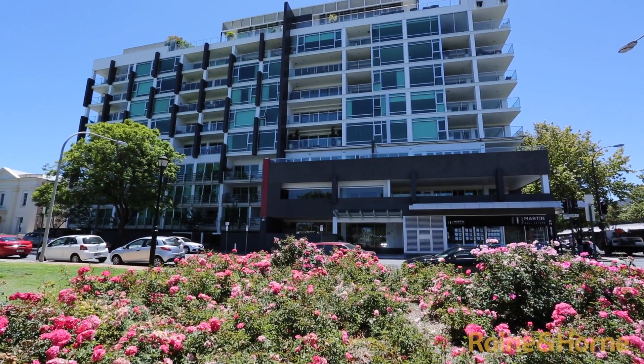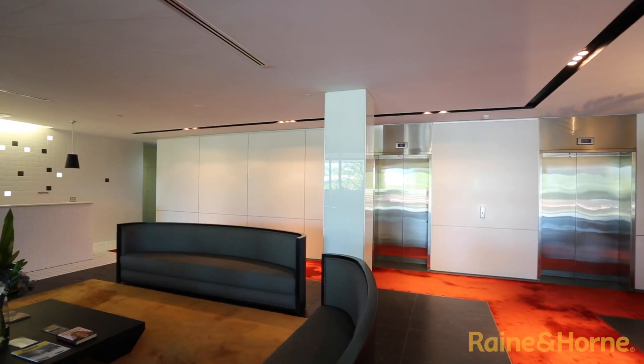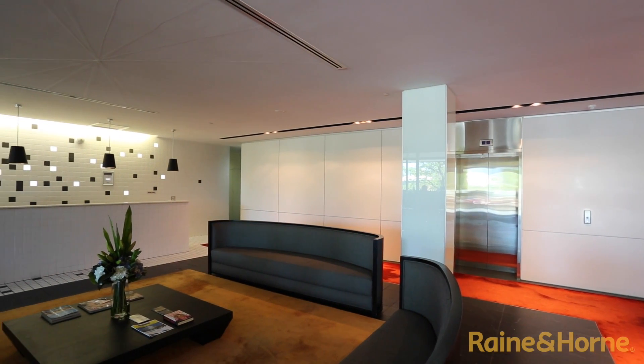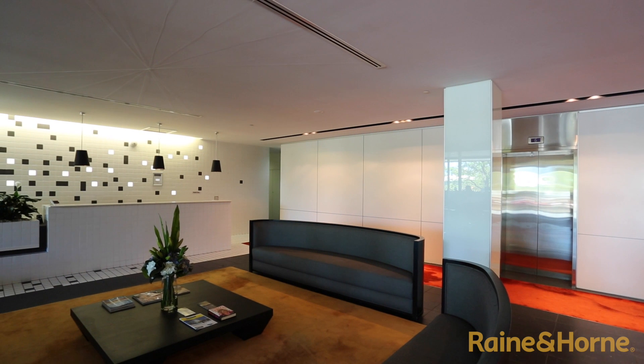Place on Brougham is on the corner of vibrant O'Connell Street. The apartment complex is secure and has a concierge to greet your guests, take delivery of parcels, and organise your dry cleaning.